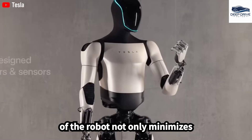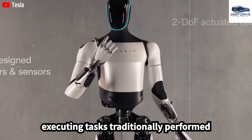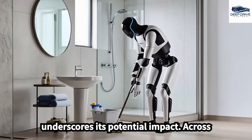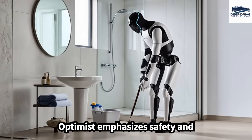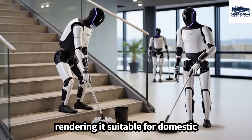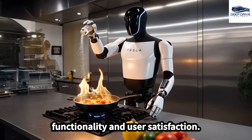The operational efficiency of the robot not only minimizes adaptation time but also generates substantial financial savings by executing tasks traditionally performed by human labor, underscoring its potential impact across various industries. The design of Optimus emphasizes safety and collaborative interaction with humans, rendering it suitable for domestic environments. Its ability to learn from user interactions further enriches its functionality and user satisfaction.